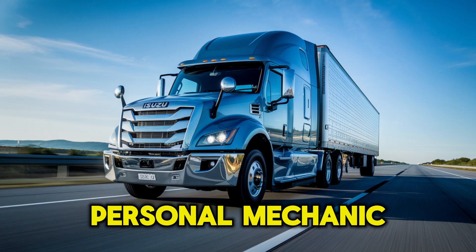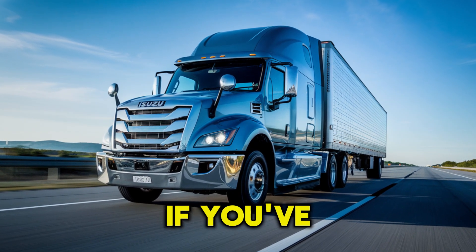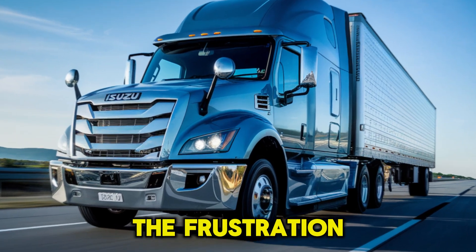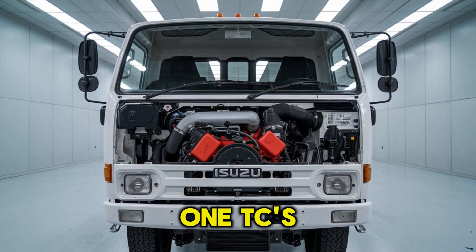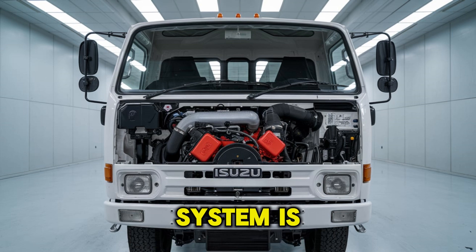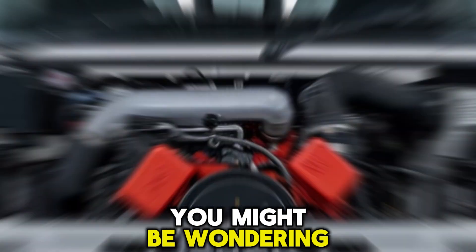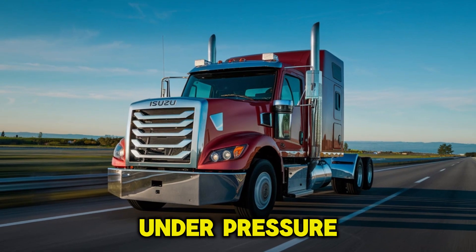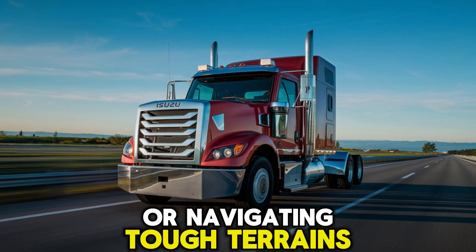It's like having a personal mechanic inside the engine, fine-tuning its operations in real time. If you've ever experienced the frustration of inconsistent engine performance, the 4HK1TC smart control system is your solution. But wait, there's more. You might be wondering how it holds up under pressure, the kind of pressure that comes with hauling heavy loads or navigating tough terrains.